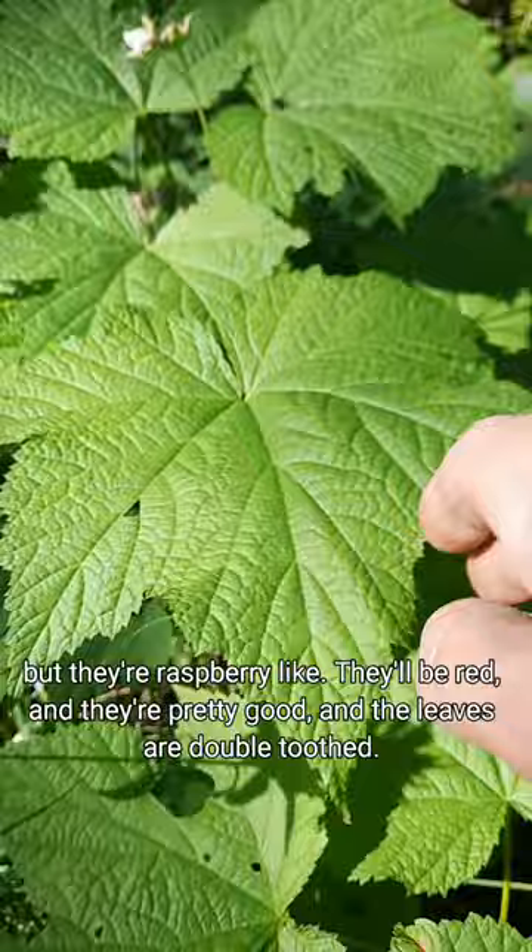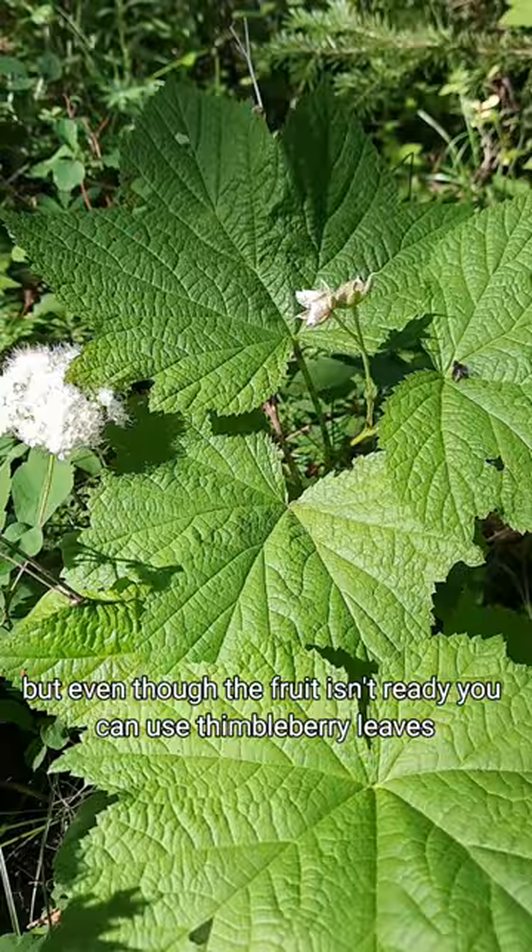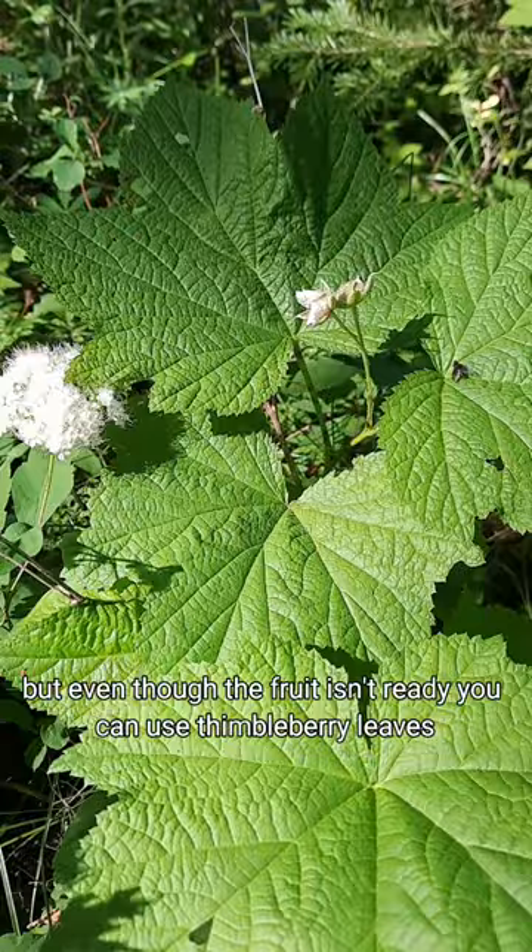And the leaves are double-toothed. They look like maple leaves, usually five lobes, maybe three to seven, somewhere in there. But even though the fruit isn't ready, you can use thimbleberry leaves, similar to how you'd use raspberry leaves. They make a tea that's gently astringent, and it can be used for things such as preparing for childbirth and to reduce postpartum bleeding and inflammation.